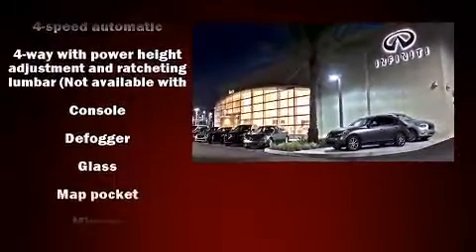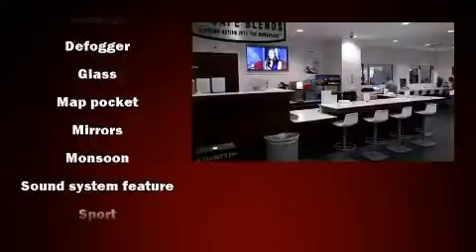Audio features include a CD player with AM/FM radio and eight speakers, enhancing the audio experience throughout the interior.